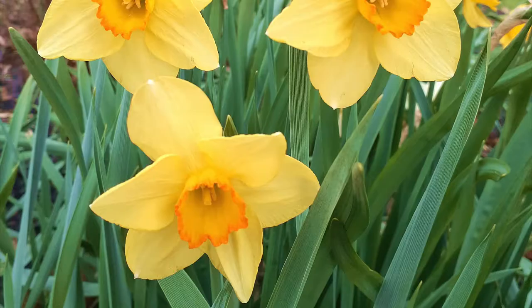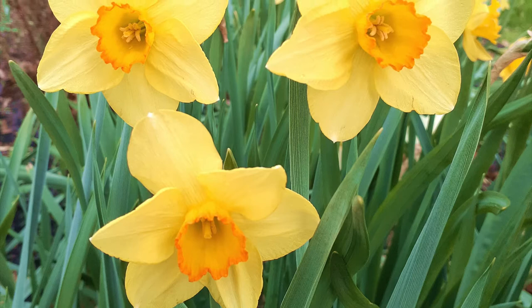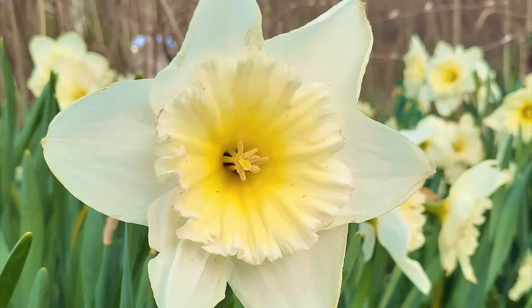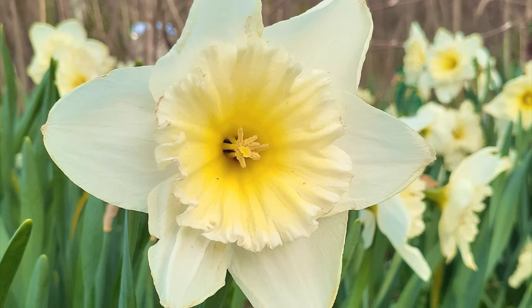They flourish in full sun but can be grown in partial shade areas. Their flowers and stems contain a liquid toxin called licorin, which makes them deer and pest-resistant. Daffodils live in hardiness zones 3 to 8, and you can often find them in woodlands and meadows.